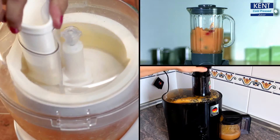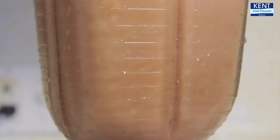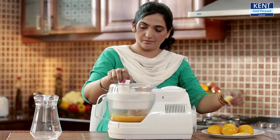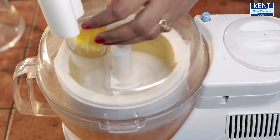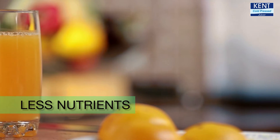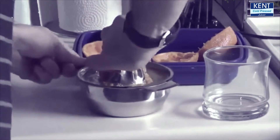Do you know conventional juicers operate at more than 3000 rpm? The high speed creates high temperature at contact points that destroys essential nutrients and gives less fiber from fruits and vegetables. Besides this, these juicers make excessive noise and give less juice with lower nutrition value. So will this class of juice keep your child healthy?